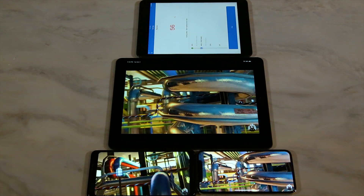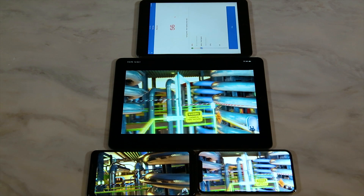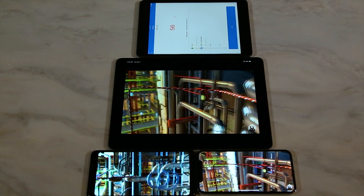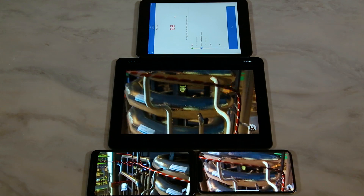The iPad Air booted up first, followed by the iPhone X, followed by the Pixel 2, and the original iPad mini is still trying to load.